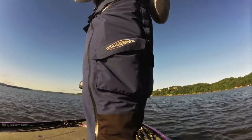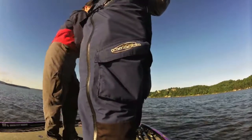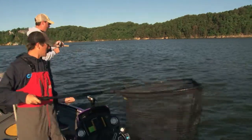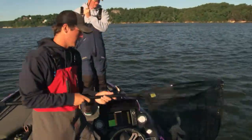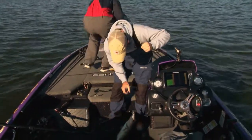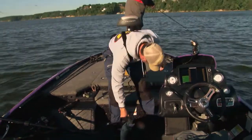There's one — there's one, you got one? Yep, there you go. Good job, it'll help. He's skinny. He's a good fish.